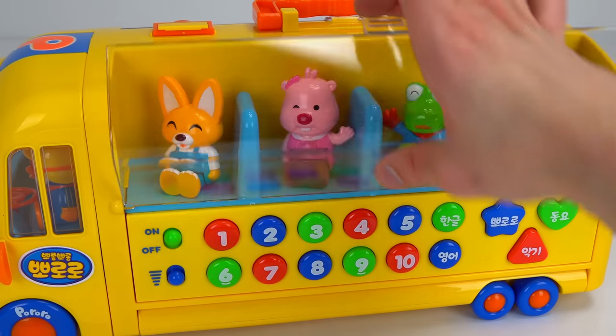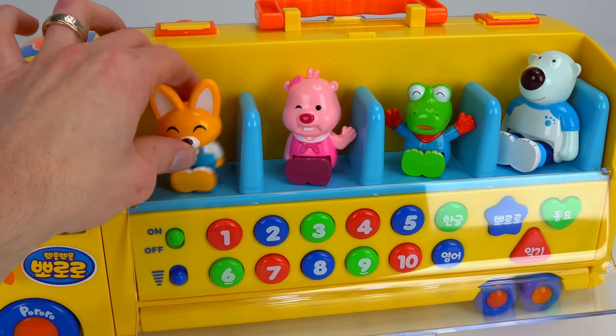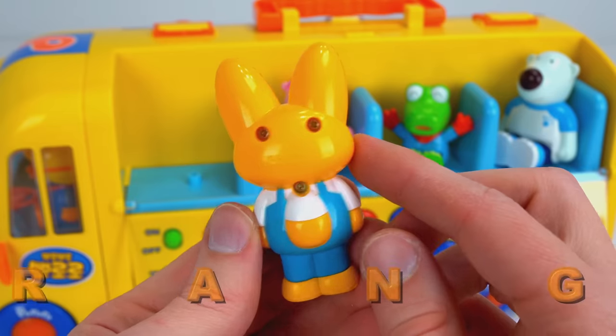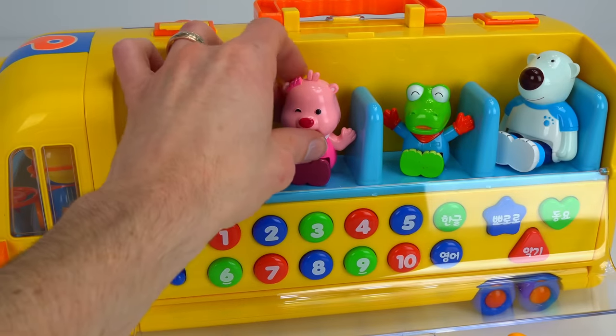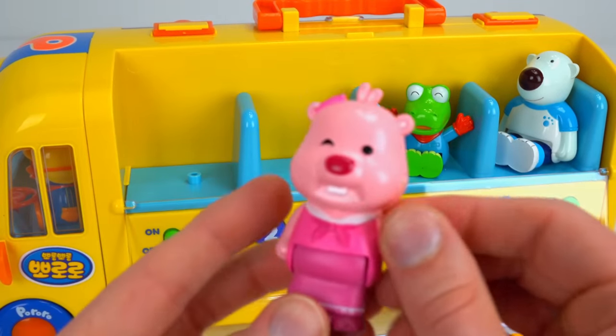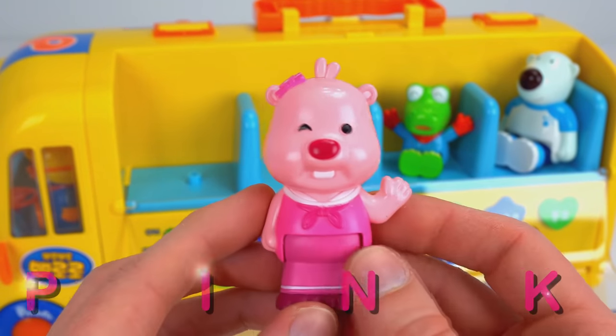Let's open up the left side and meet some of Pororo's friends. Here's Eddie the Fox — he's really smart and loves to invent things. Eddie is orange. Now for Loopy. Loopy is a shy and sensitive pink beaver who loves to cook. Loopy is pink.